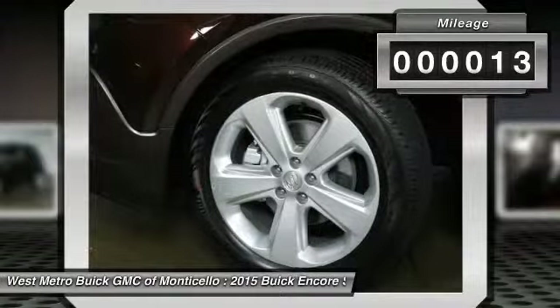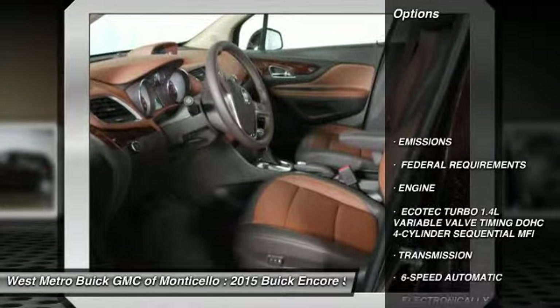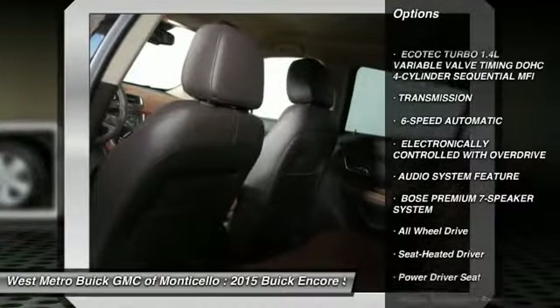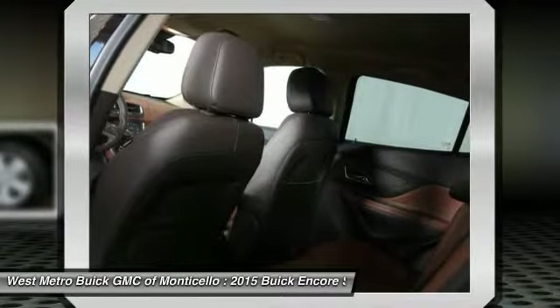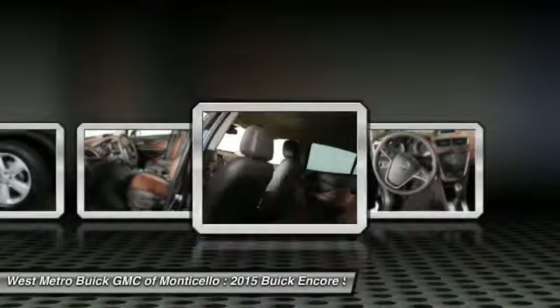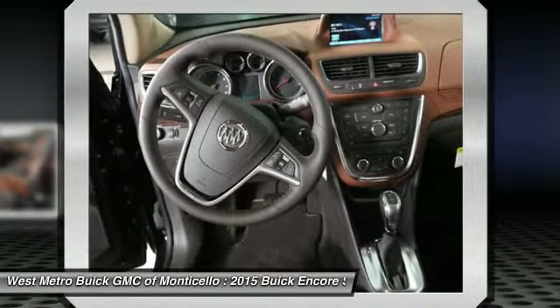This vehicle has less than 100 miles. Here are some of this vehicle's great options: anti-lock braking system, all-wheel drive, traction control, power passenger seat, Bluetooth wireless data link for hands-free phone, front air conditioning, power steering, cruise control, aluminum wheels, and floor mats.